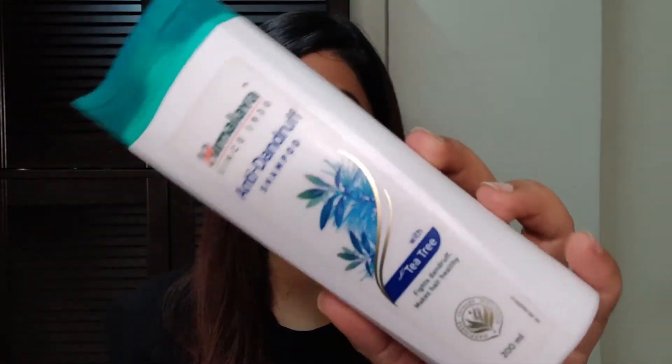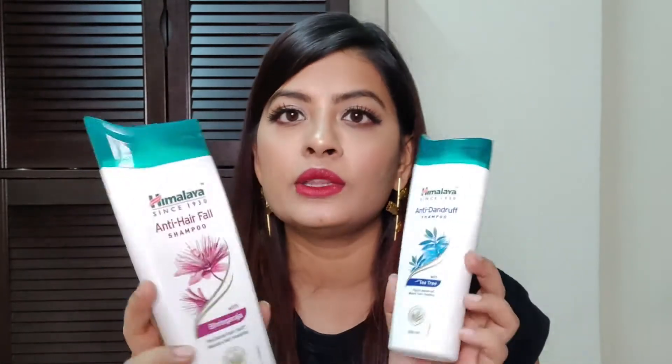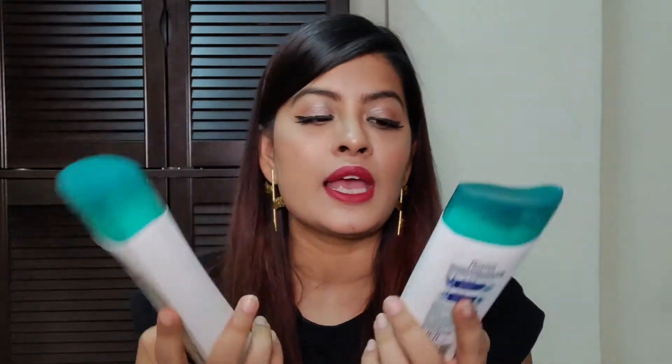Next, I have two shampoos from Himalaya. One is the Anti-Dandruff Shampoo and the other is the Anti-Hairfall Shampoo. I have always used Himalaya products for a very long time, and now I'm trying out different products as well. Affordable products do good work, and these are products that really work well. Natural, organic products need a little patience — results don't come immediately. You have to religiously use those products to get the best out of them.